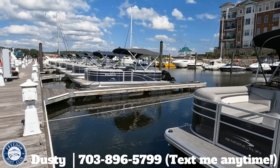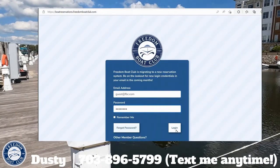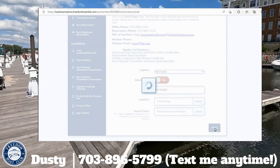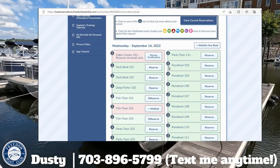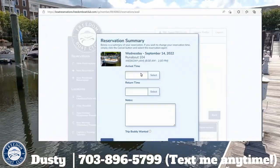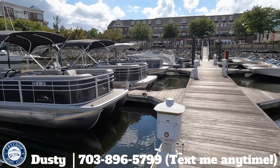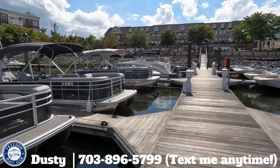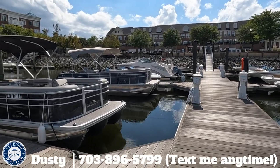How does it all work? As a member, you'll have access to an online reservation portal. You log in, click a boat you want to use on the day you want to use it, and it gives you time options — either half days or full days. You pick the exact boat at the exact time, and when you get here it's clean, fueled, and ready to go. You check in with staff, hop on the boat, and take off. On your way back, you alert the staff by radio or cell phone and they'll be standing by to help you get docked.